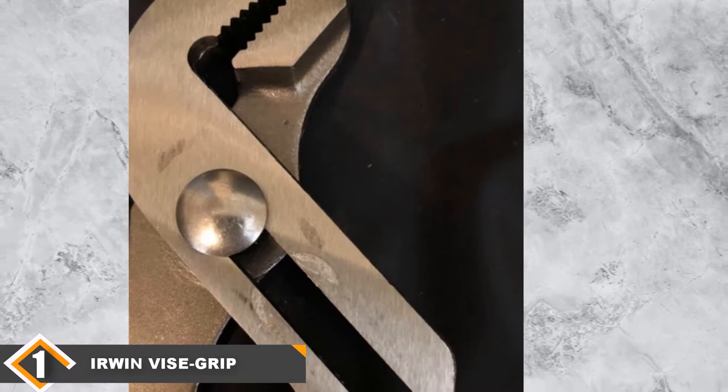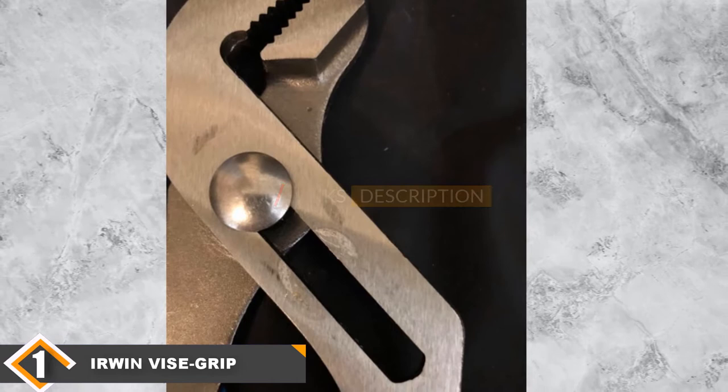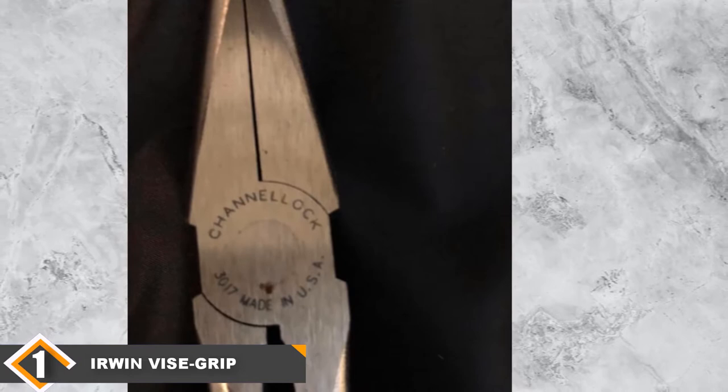The pliers set comes at the most affordable price and includes a tool roll. The tool roll consists of distinctive sleeves to keep all the equipment separately in an organized manner. The handle of the pliers is covered with steel and plastic which makes the grip comfortable. The pliers are made using high-quality material which does not catch rust easily.